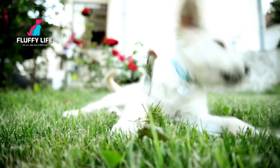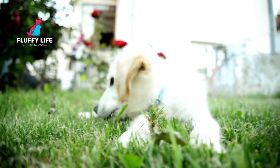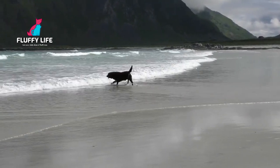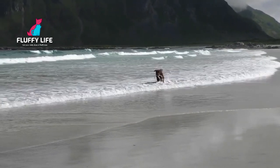Hello and welcome to Breed Spotlight, the series where we take an in-depth look at different dog breeds. Today, we'll be talking about the Labrador Retriever, a breed that's loved by millions of people all around the world.